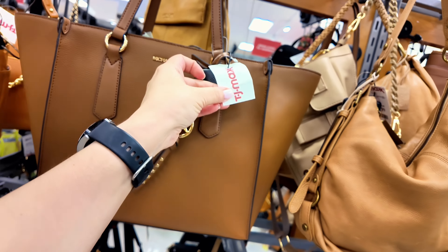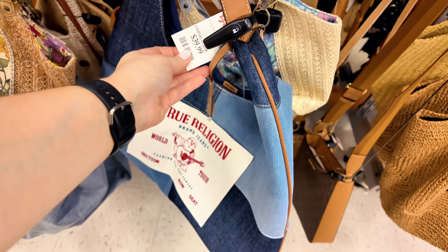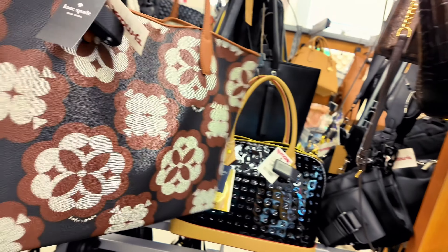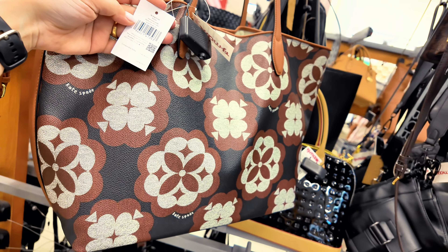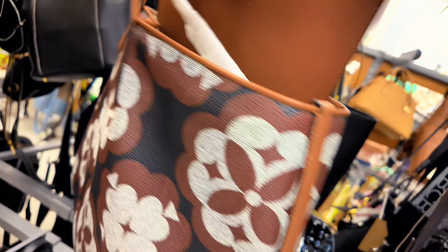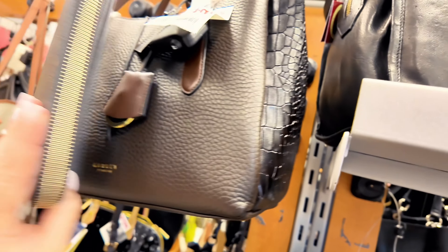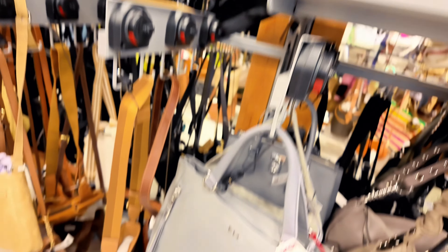Look at this Kate Spade — never seen this one before — for $100, original pricing $358 on an oversized Spade Black Multi Spade Flower. Wow, $100 is a great price! It doesn't have a zipper up top but it has a bag within a bag with a little pouch inside. And there's a smaller Kate Spade for $60 — very pretty. Down here they have Tumi for $200, compared to original MSRP $425 — a Tumi Voyager. Very nice.